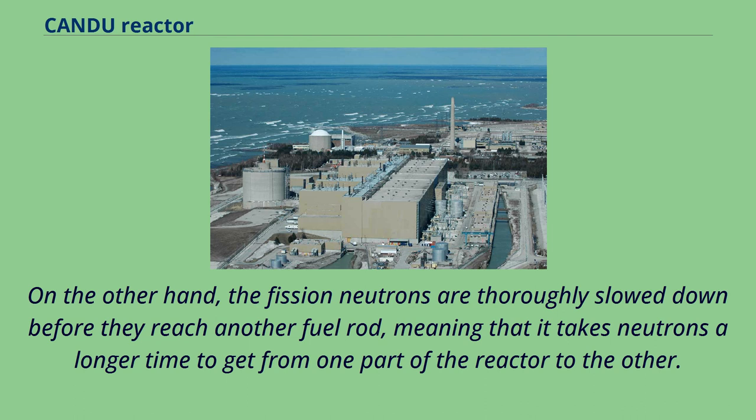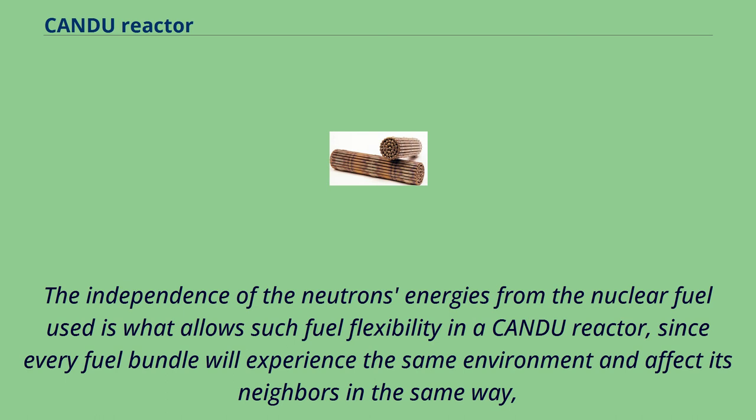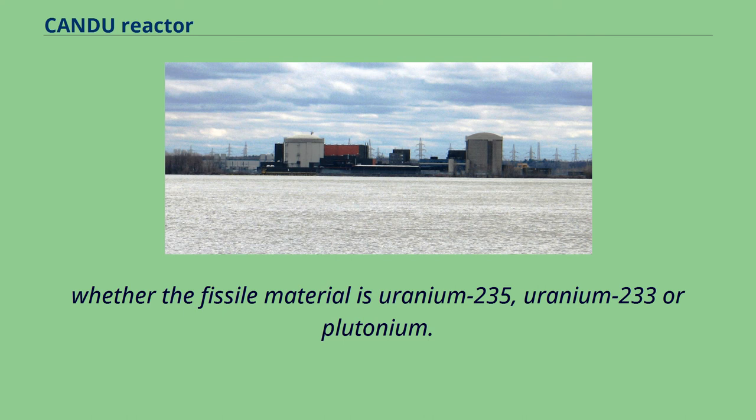Since gamma rays travel for meters through water, an increased rate of chain reaction in one part of the reactor will produce a response from the rest of the reactor, allowing various negative feedbacks to stabilize the reaction. Fission neutrons are thoroughly slowed down before reaching another fuel rod, meaning it takes longer to get from one part of the reactor to another. If the chain reaction accelerates in one section, the change will propagate only slowly to the rest of the core. The independence of neutron energies from the nuclear fuel used is what allows such fuel flexibility in a CANDU reactor, since every fuel bundle experiences the same environment whether the fissile material is uranium-235, uranium-233, or plutonium.